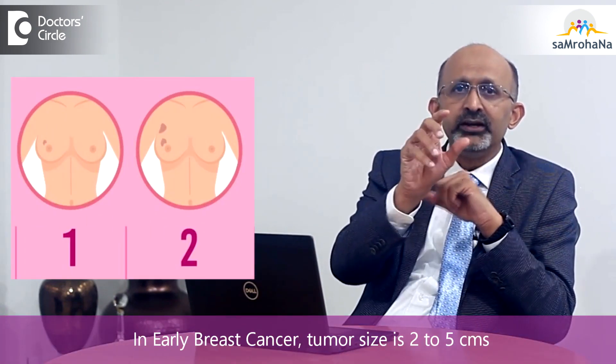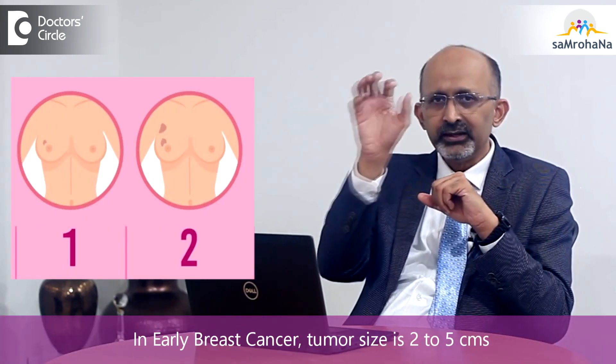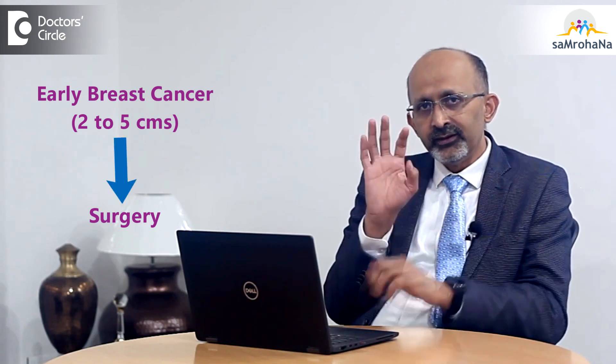When we say stage 2, the earlier part of stage 2, because there are further classifications in stage 2 as well. These are very small tumors — around 2 centimeters, or generally less than 5 centimeters — with very few lymph nodes in the armpit. In most situations, we would go for surgery first.